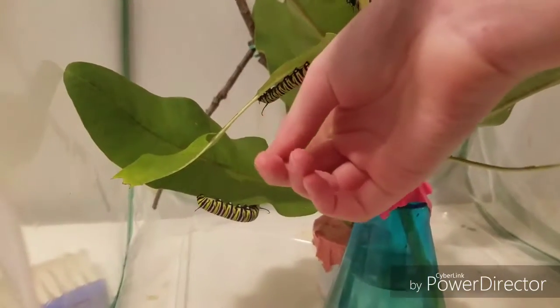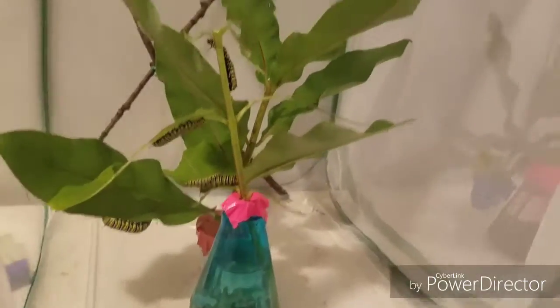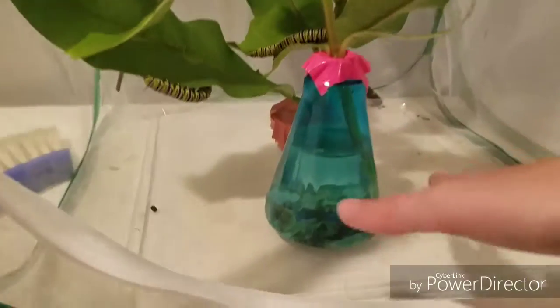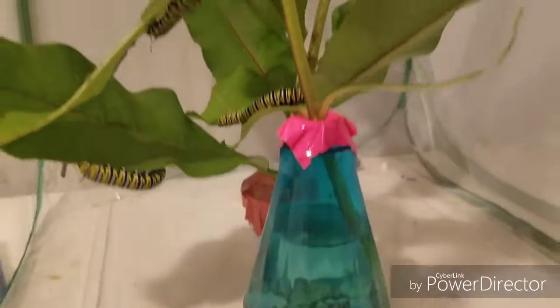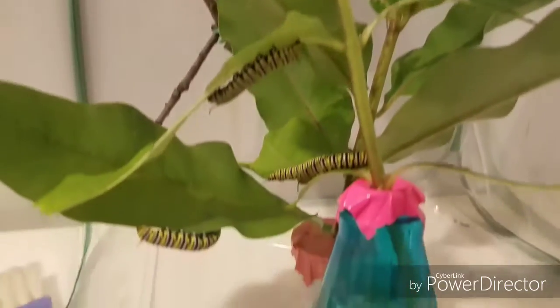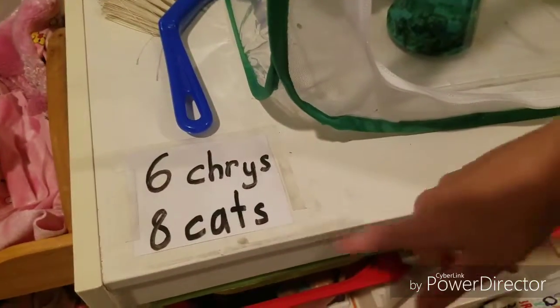Here's this guy munching away. They're ravenous little eaters. So this is really clean — we could just clean this out. We're going to see in the morning how much poop they produced overnight. So in here there are six chrysalises and eight caterpillars.